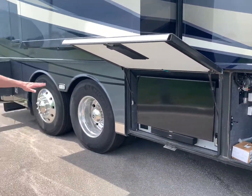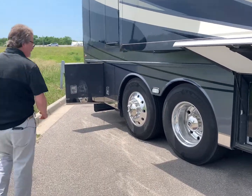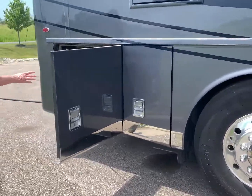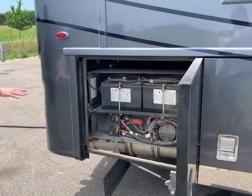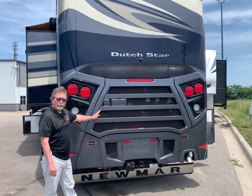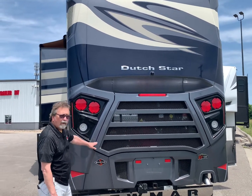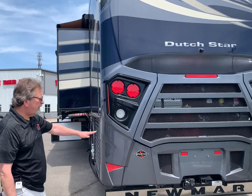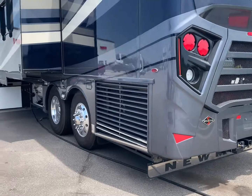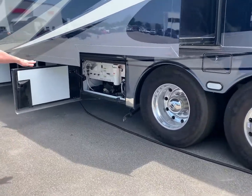You've also got exterior entertainment with a beautiful big TV. Moving on back, you've got dual axles, and these are the batteries for the chassis — we'll see more batteries soon. Back here is the actual engine. This is a diesel engine, 450 horsepower, and your coach is on a Spartan chassis, which is a nice upgrade and gives a very smooth ride.